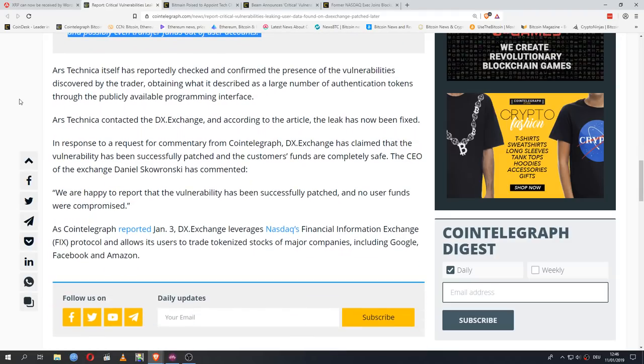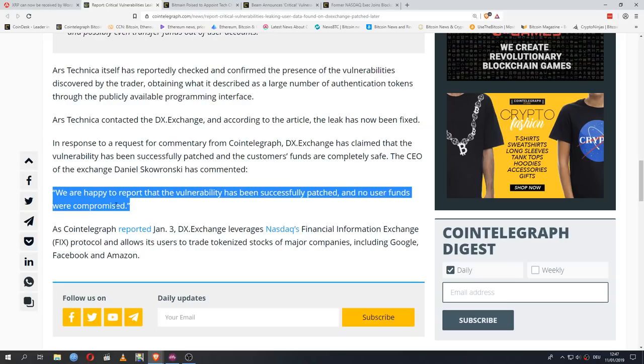Ars Technica itself confirmed the presence of the vulnerabilities, obtaining a large number of authentication tokens through the publicly available programming interface. After contacting the exchange, the leak was reportedly fixed. DXExchange claimed the vulnerability was successfully patched and customer funds are completely safe. CEO Daniel Skowronski commented: 'We are happy to report that the vulnerability has been successfully patched and no user funds were compromised.' I'm very happy that once this was brought to their attention, they got to work to fix it as quickly as they possibly could — admirable work.